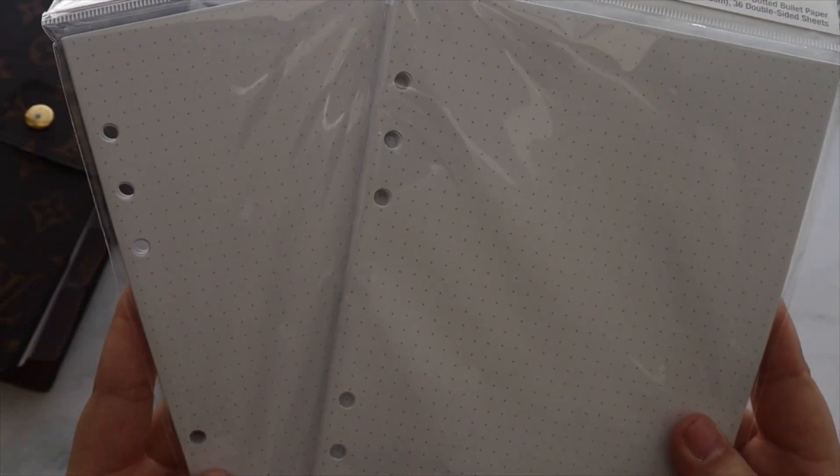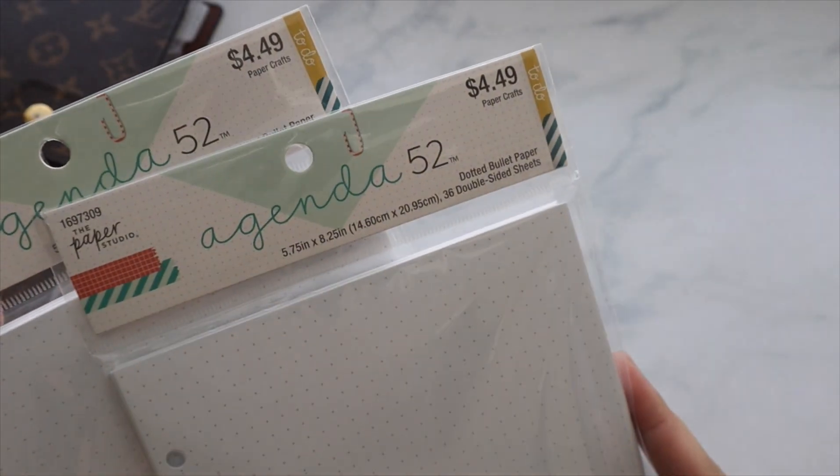I have a new personal size agenda coming in the mail, so I wanted to have a lot of notes for that. I also grabbed some more refill papers since they were on sale — $5.99 half off — which comes with a lot. And I picked up some dotted bullet-style paper, also half off at $4.49. All together it was less than $20.